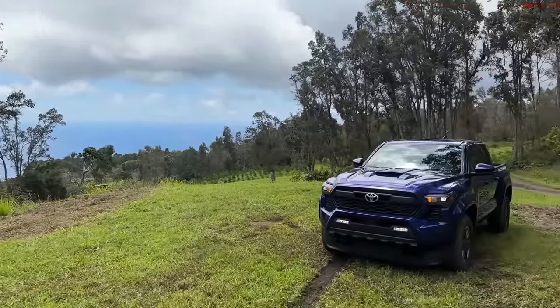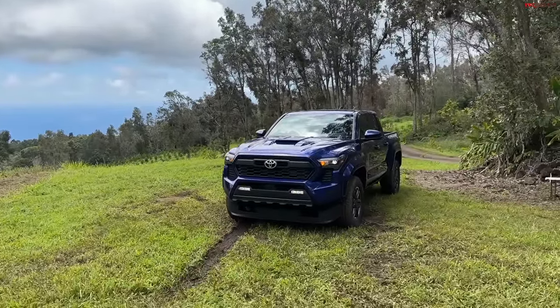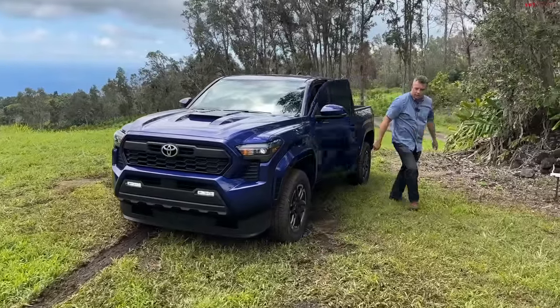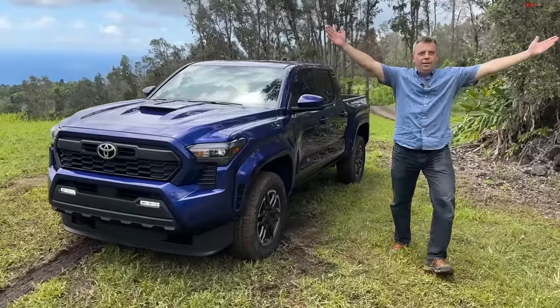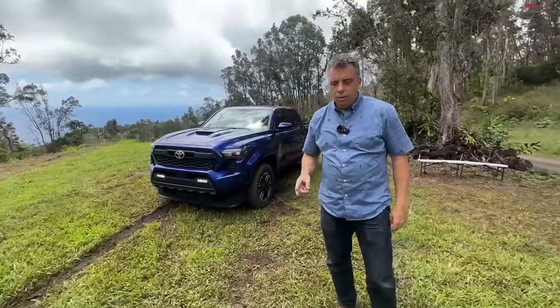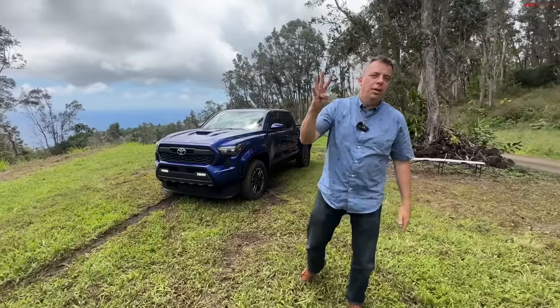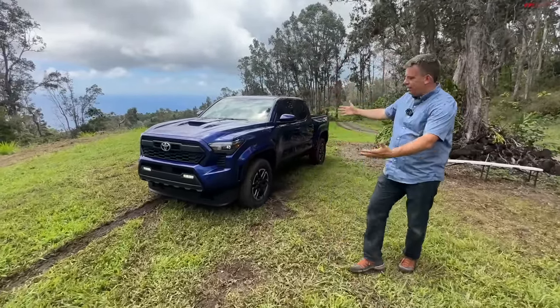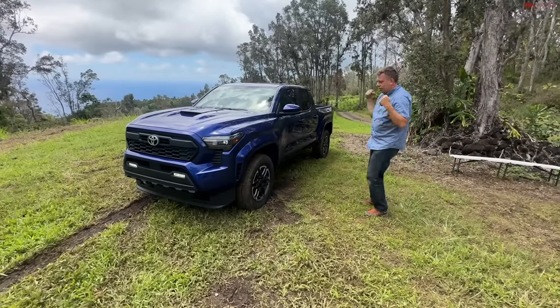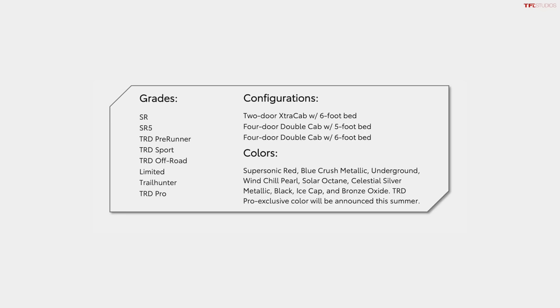Hey guys, welcome to Hawaii for the world debut of the brand new Toyota Tacoma. And here comes Andre. In this video, we're going to show you not one, not two, not three, but four unique trim levels because the Tacoma is back — well, it didn't go anywhere — but this new generation is back in a big way with eight different trim levels.